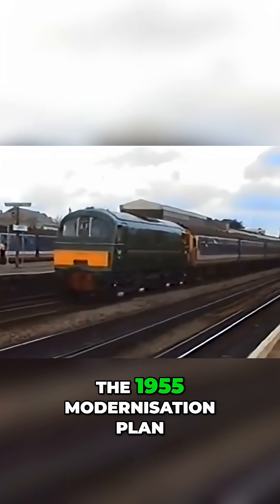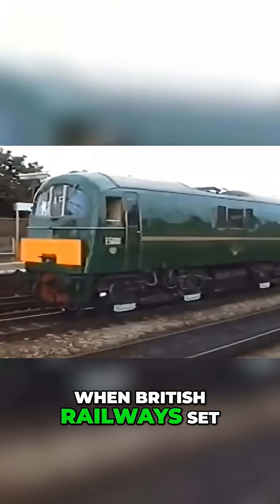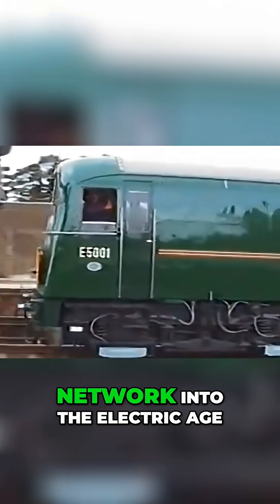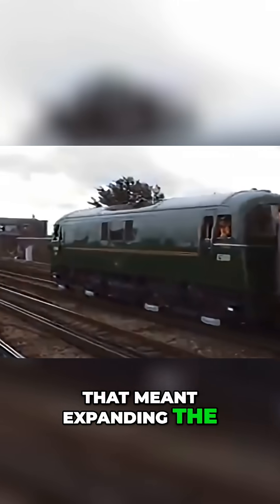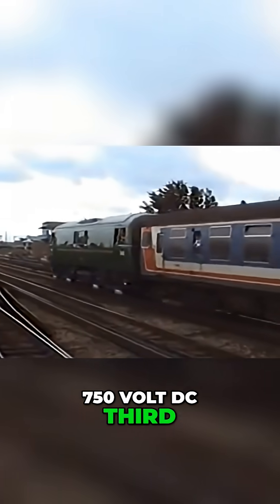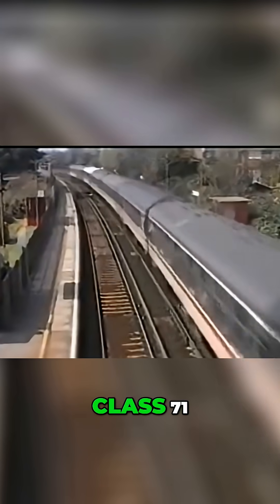Our journey begins with the 1955 modernisation plan, when British Railways set out to drag the network into the electric age. For the southern region, that meant expanding the 750 volt DC third rail system deep into Kent. The answer was the Class 71.